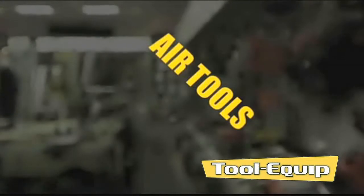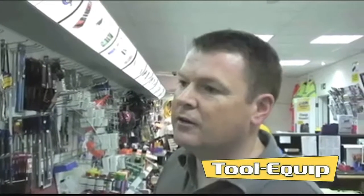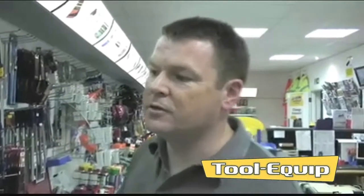Air tools. We do a wide range of compressors, airlines, fittings, filters and regulators for workshops and for portable use. In the garage end we do impact drivers, nut runners, ratchets and spray guns. In the woodworking end we do both air, gas and battery nail guns.